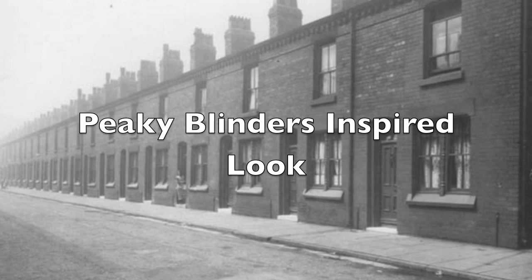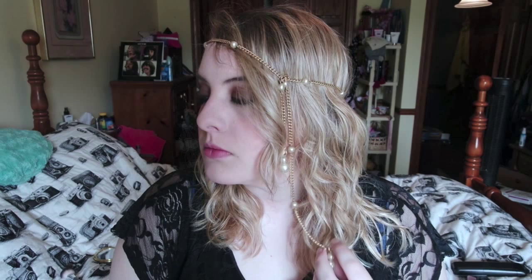Hey guys, it's me. As you can see, I've done this 1920s Peaky Blinders inspired look. And if you'd love to know how to do this, stay tuned and get ready to see how I did it.